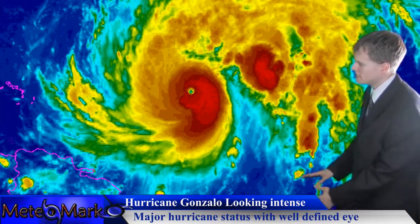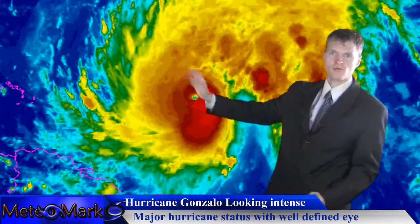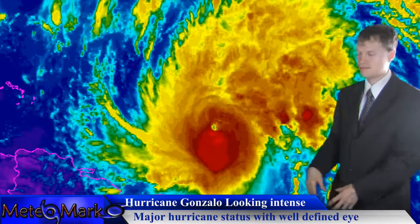You can see down here to the south you have the northern Lesser Antilles and Puerto Rico. This system is going to accelerate, not rapidly initially; however, it's going to move around the periphery of a high-pressure system.